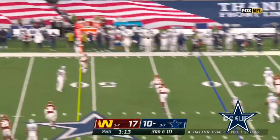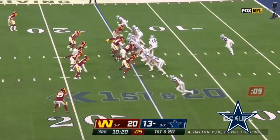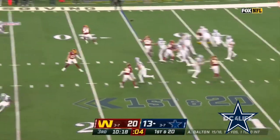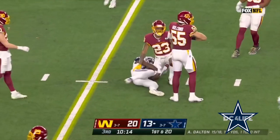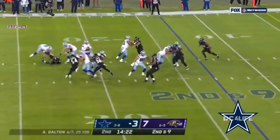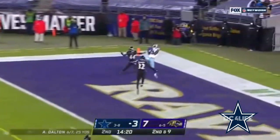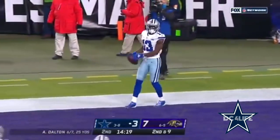Dalton pulls it down, throws on the run, Gallup makes the catch. Play action, pass is caught — Gallup, nice pickup on first and 20. Dalton ends on, pass is caught, flag on the play — touchdown, Gallup!